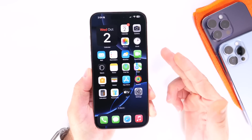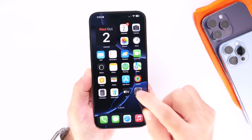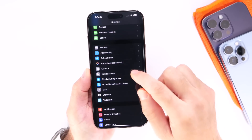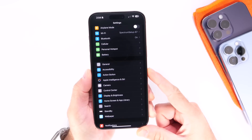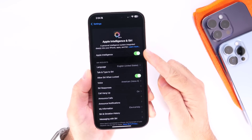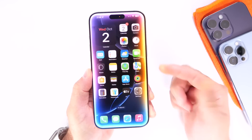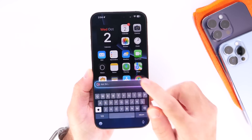I want to start off the list with Apple Intelligence. Obviously, this is going to be one of the biggest new features coming to iPhone users, and this will bring Apple Intelligence to iPhone for the first time. Once you update to iOS 18.1, in settings you'll find the new Apple Intelligence options where you can tap in here, enable Apple Intelligence on your compatible device, and you'll be able to take advantage of the new Siri capabilities, also new functionalities like type to Siri.